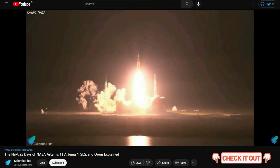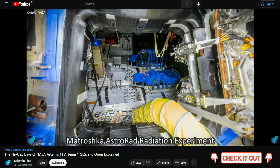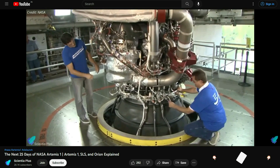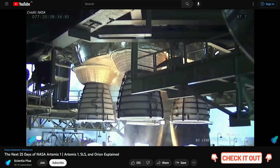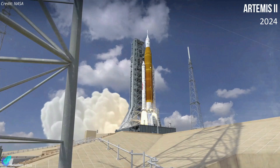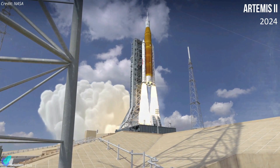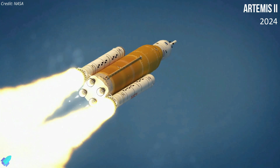A dedicated video discussing the Artemis 1 mission objectives, the scientific payloads it carried, and the engineering aspects of the SLS rocket and Orion capsule in detail is available via the link in the description. If Artemis 1 goes as expected, Artemis 2 — SLS and Orion's first launch with astronauts aboard — will lift off from Kennedy Space Center as early as 2024.